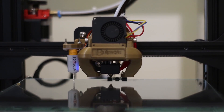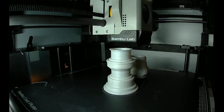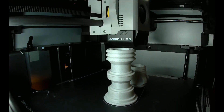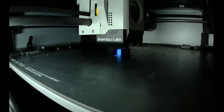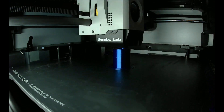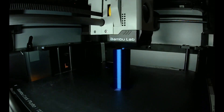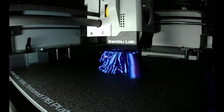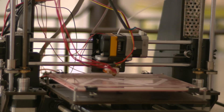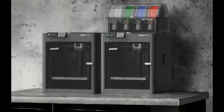It provides everything necessary for achieving excellent and swift 3D prints without delving into costly excessive features. This Core XY machine combines high speed with smooth print quality. Equipped with an all-metal hotend and a direct-drive extruder, it can work with a wide range of materials and is fully enclosed, making it suitable for temperature-sensitive materials like ABS and ASA. It's one of the rare plug-and-play 3D printers available, arriving already 99.5% assembled — just unbox, set up, and it handles calibration automatically. The price tag is $699, which might not align with everyone's budget, but if your goal is a hassle-free printer that lets you concentrate on the creative or business aspects of 3D printing, the P1S is a solid choice.